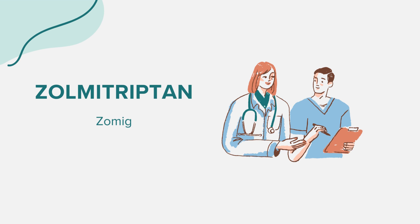While on Zomig, it's advisable to avoid drinking alcohol as it might exacerbate certain side effects. Also, given the potential for dizziness and drowsiness, it's wise to avoid activities that require alertness, such as driving, until you are sure you can perform such activities safely.